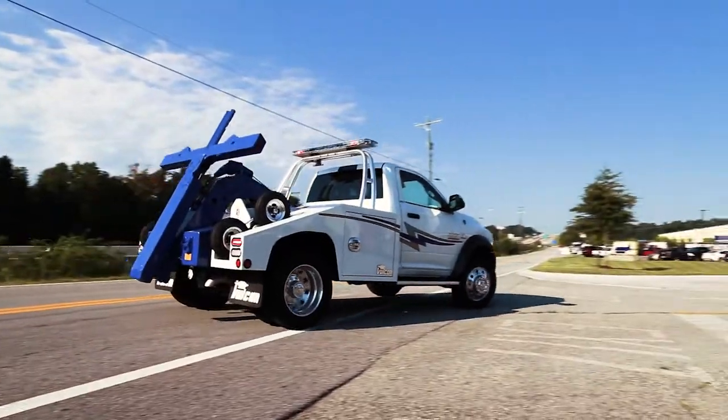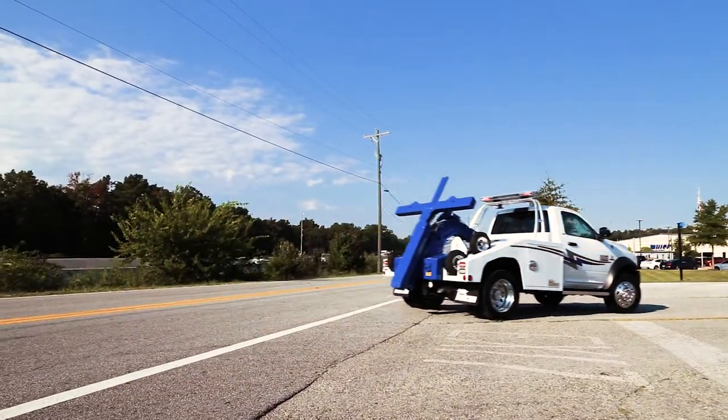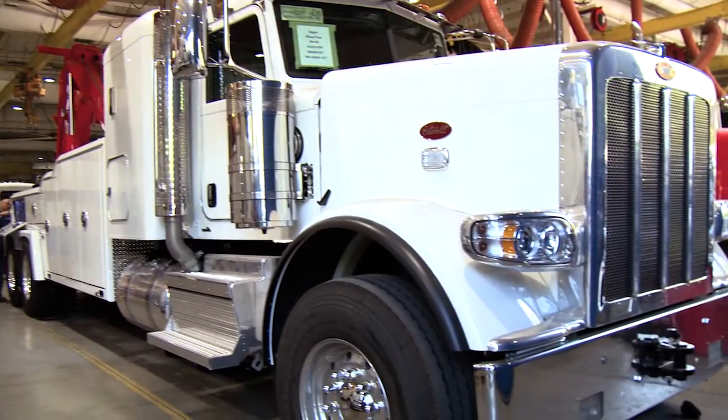Here at Miller Industries, we're the world's largest towing and recovery equipment manufacturer. The very first tow truck was built here over a hundred years ago. Miller Industries has been providing high quality towing and recovery equipment for the past 27 years.